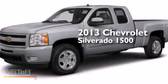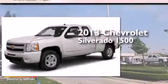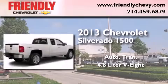This is a brand new 2013 Chevrolet Silverado 1500. This truck has an automatic transmission and a 4.8 liter V8.